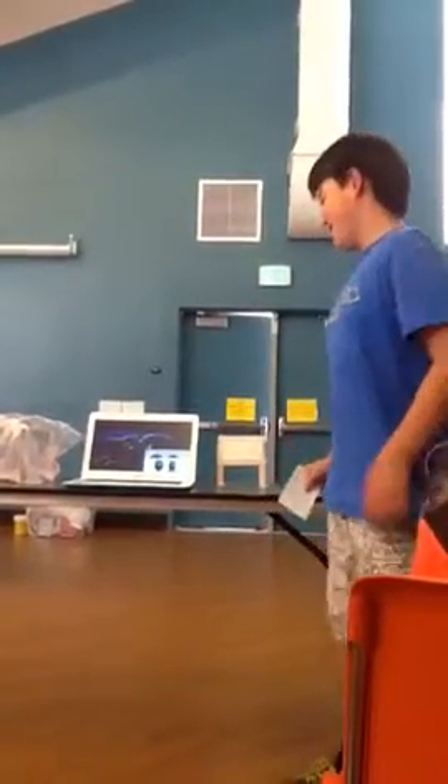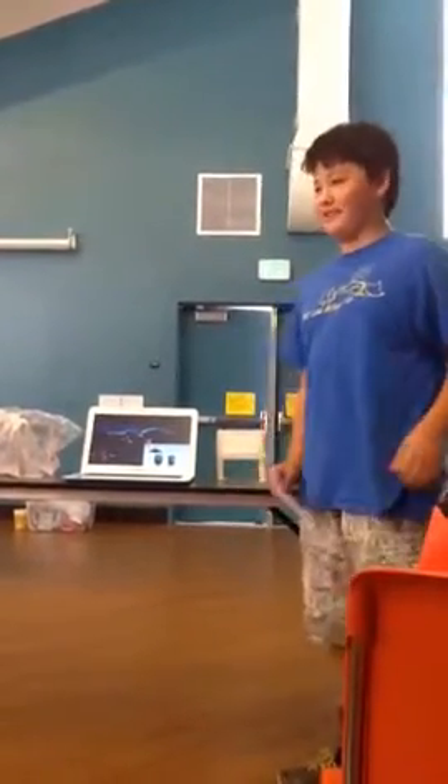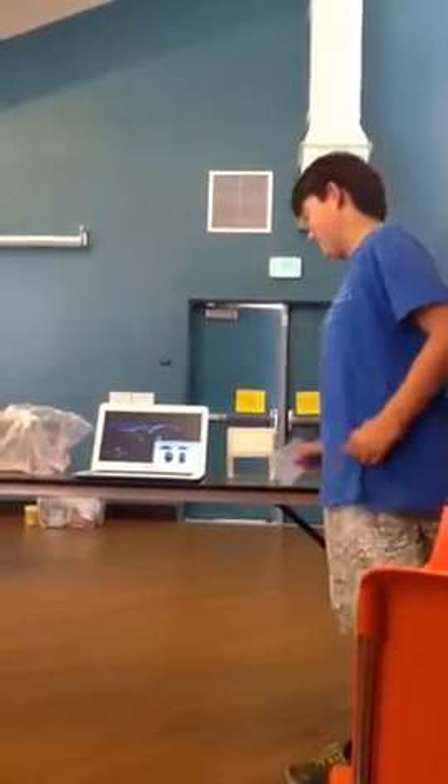I'm Oliver, and this is my bubble umbrella invention.